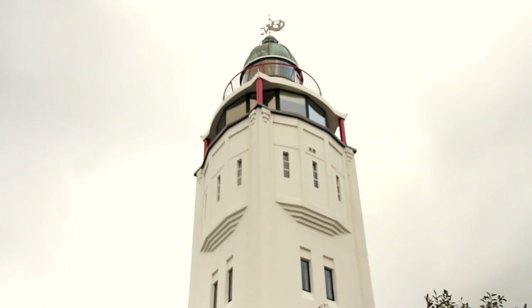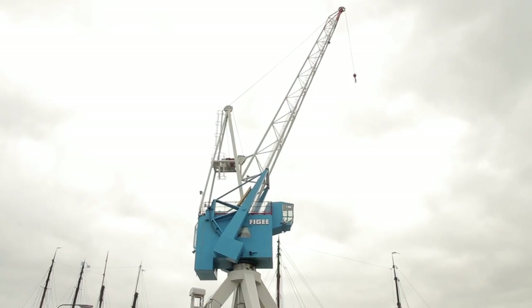My name is Carla Comello and together with my husband Willem Kornstra we run the business. We rent out these three objects: the lighthouse, the harbour crane, and the boat.